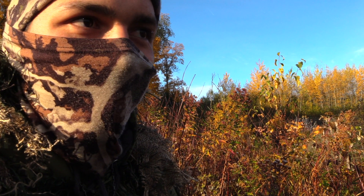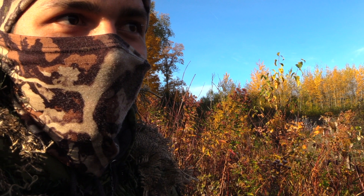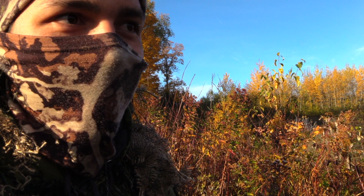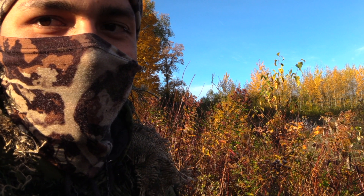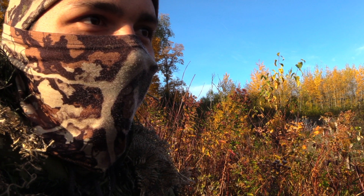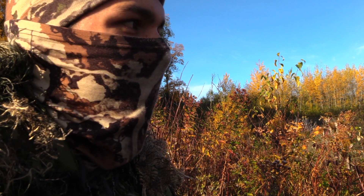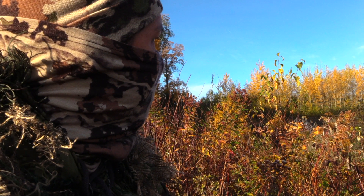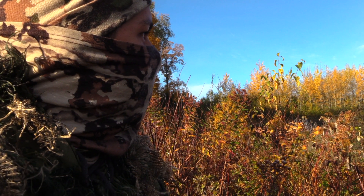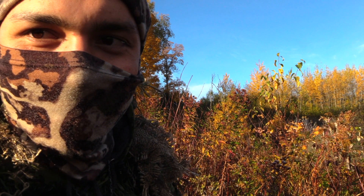I brought a trail camera. I hung one up in here and it took some pictures, then it stopped working all of October. That scrape was pretty active, so I might hang a camera up on it and then get out of here. This will be the first video of the season, I guess. November is only a week away. We'll see if nothing else happens here.